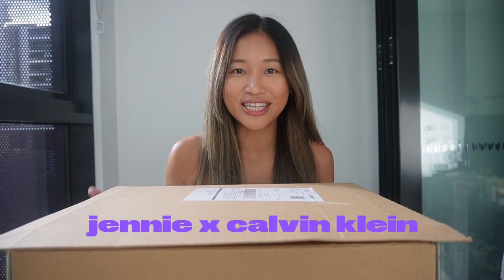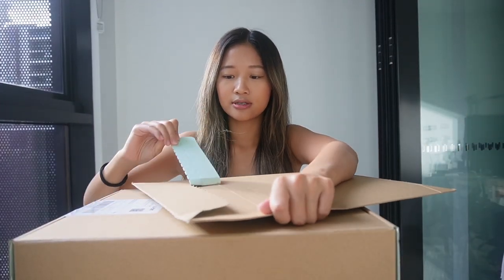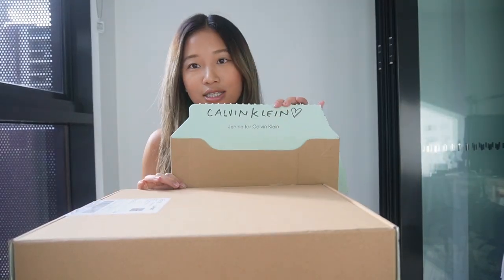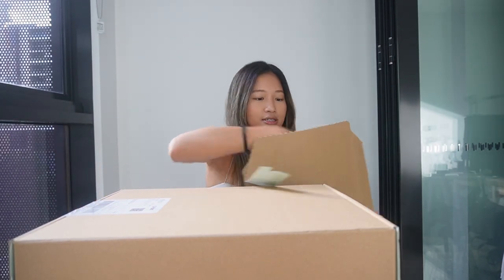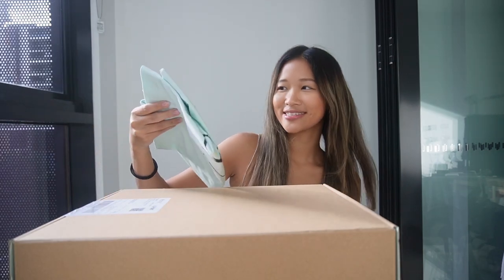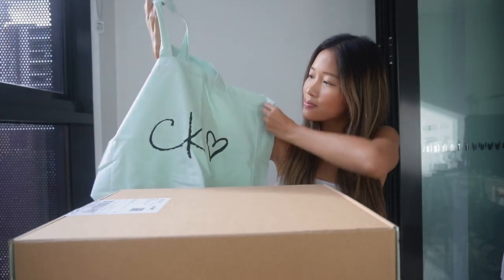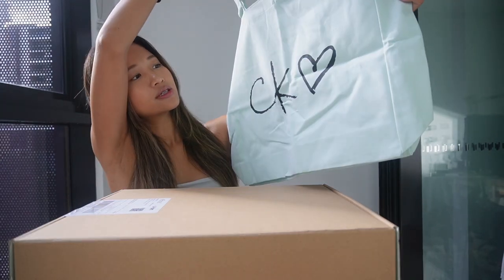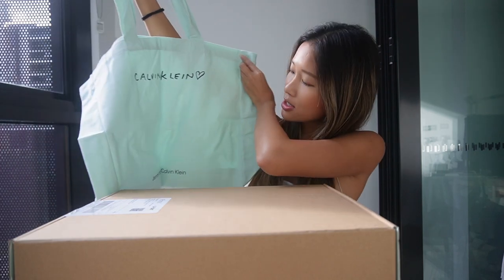The Jenny Calvin Klein collab is finally here. It says 'Calvin Klein, Jenny for Calvin Klein.' It's a tote bag — so cute! I love the color, it's like a Tiffany color, really pretty. There's a huge CK heart on one side, and the other side just says 'Calvin Klein, Jenny for Calvin Klein.' On to the main show!